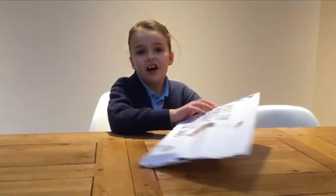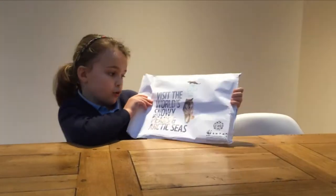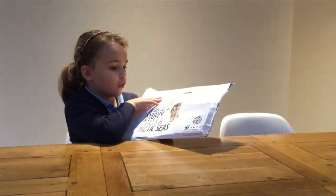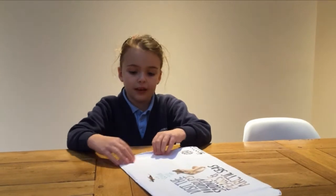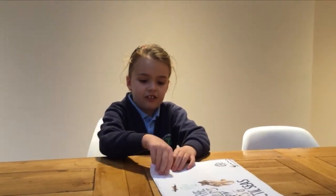Hey guys, today I'm super excited because I got this from the post and I get one of these every month, every year. I'm really excited to see what's in this one. It's usually a toy in a magazine but I'm not sure which toy, so let's open it. I'm really excited.